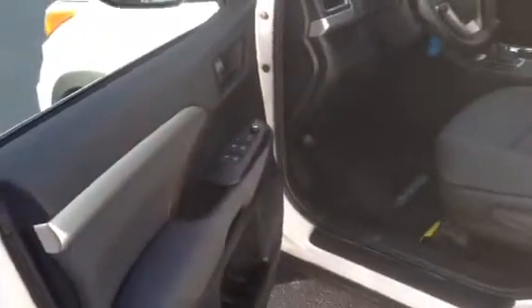Of course you have power windows, power door locks, and power side view mirrors. You also have rain sensing wipers on an LE — it's a nice little feature to have.